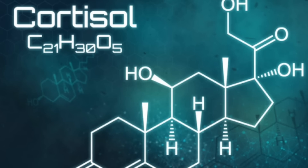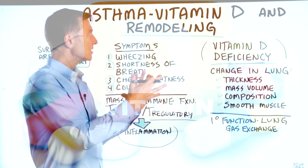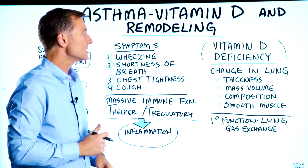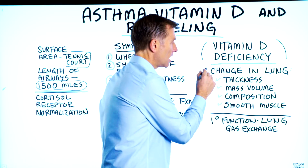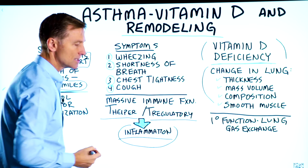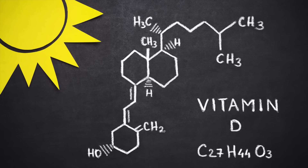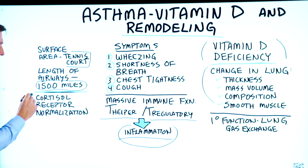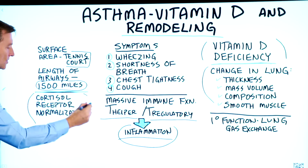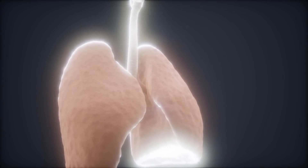The good news is vitamin D can start to turn around and remodel your lungs in a positive way. It can slow down and stop inflammation and stop the fibrosis that's going on, which is the scar tissue. Vitamin D also helps reset or normalize the cortisol receptor, allowing cortisol to work better in your lungs.